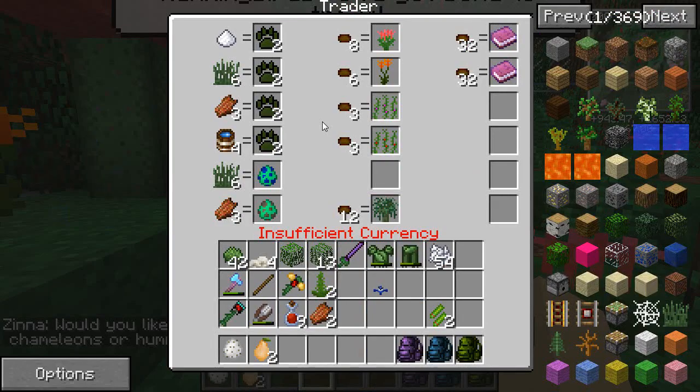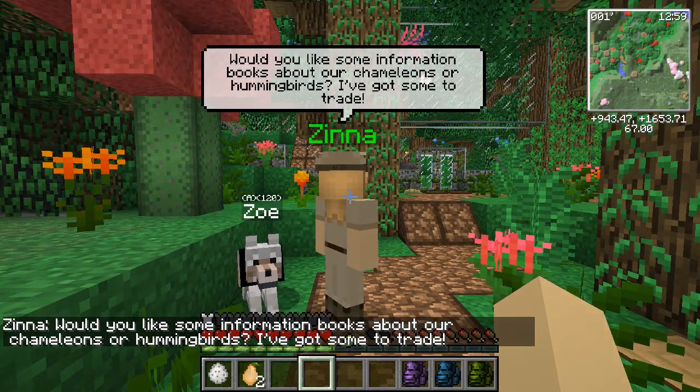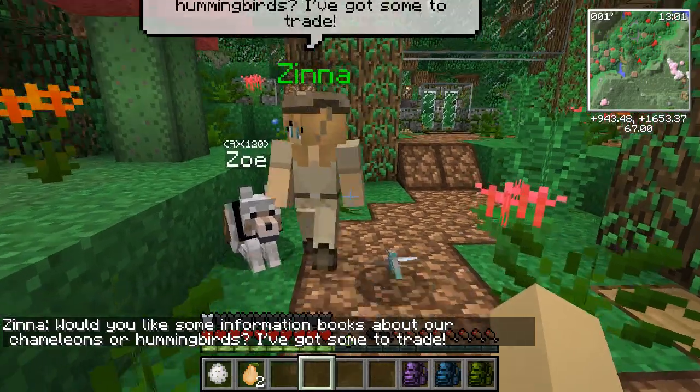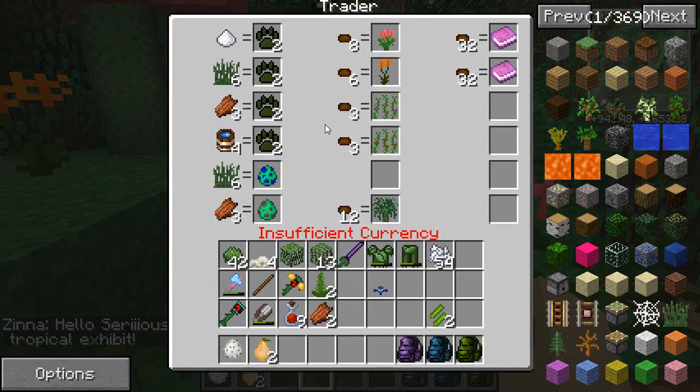If we talk with her she'll tell us a little bit: 'Would you like some informational books about our chameleons or hummingbirds? I've got some to trade.' She has a line where we've got things we can trade to her in return for zookeeper experience points, which — as you guys know — you can turn in to the banker to get coins. So zookeeper experience can be turned in for like a paycheck, or you can turn it in for special items.